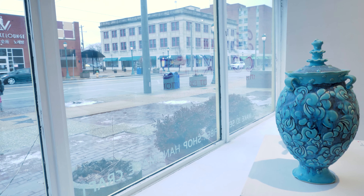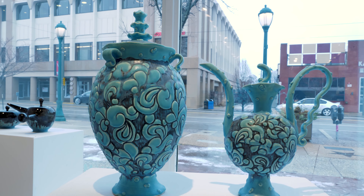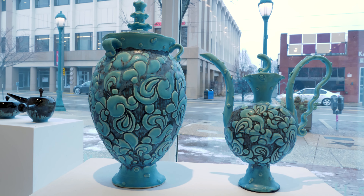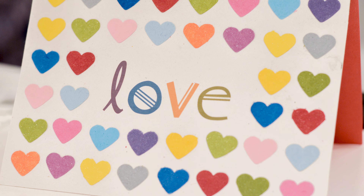We try to bring all of our programming together, so a lot of these artists were invited to make a cup inspired by their teapot. We're going to do a little pop-up show called Cup of Love for Valentine's Day, so you can come and buy artist-made mugs. We are also doing a PNC Arts Alive sponsored event called Crafted Valentine.